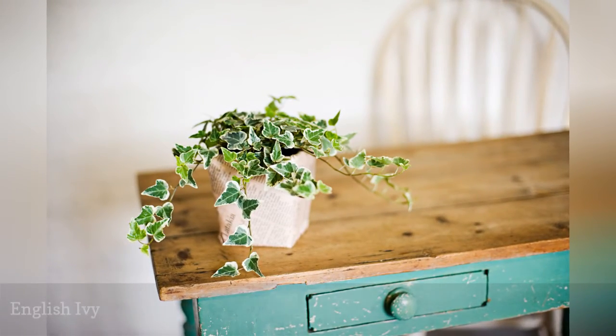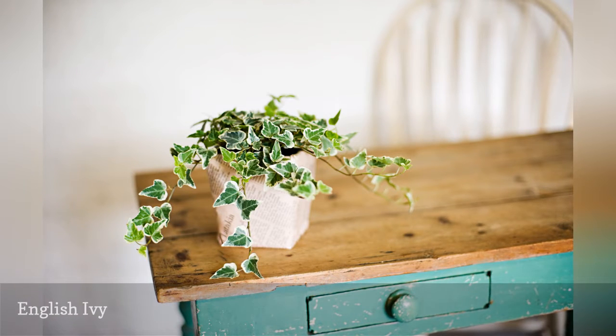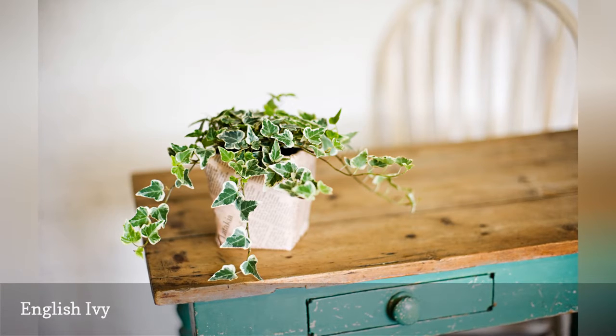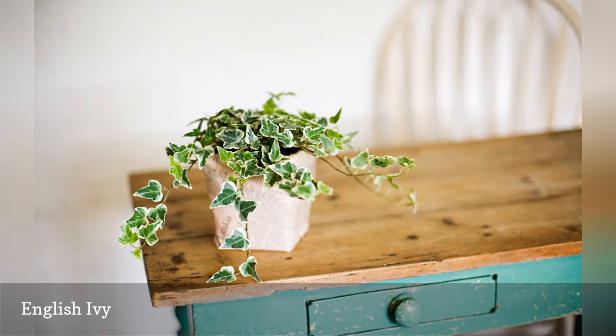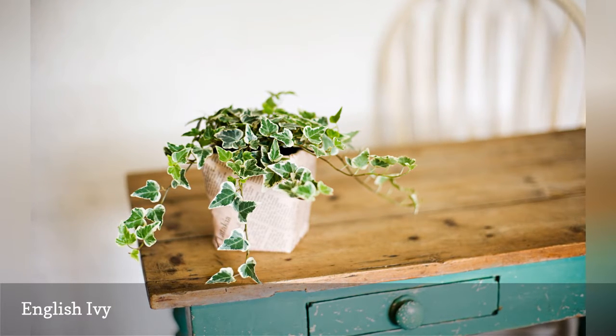Hedera helix is the common ivy that tolerates most light and soil conditions, but its ability to remove VOCs from the air in your home makes this houseplant extra special. Horticulturists have exploited the robust nature of ivy by developing many fancy cultivars, including fluffy ruffles, with ruffled leaves, and gold baby, with golden variegation.